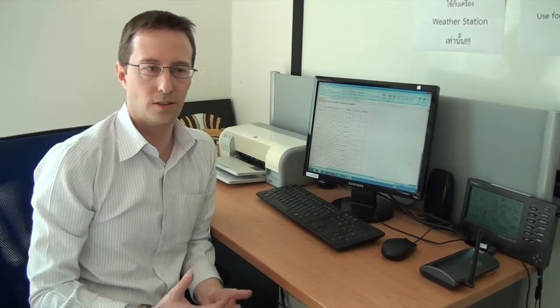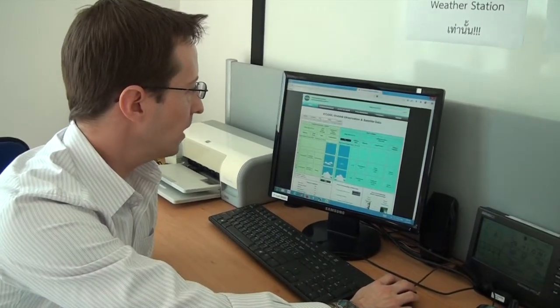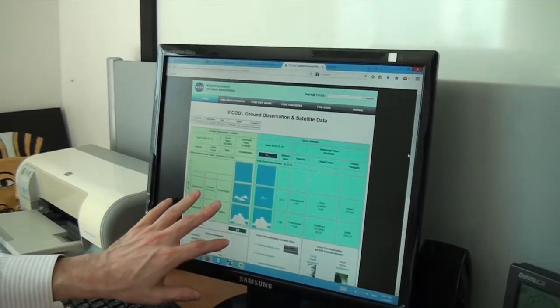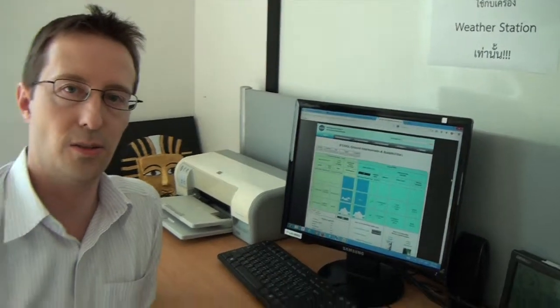NASA compares what our students observed to what the satellites observed — and this is an interesting comparison. You can see on the right what the satellite observed and here is what our students observed. By combining the satellite observations and our student observations, NASA can get the whole picture of what the weather is doing.